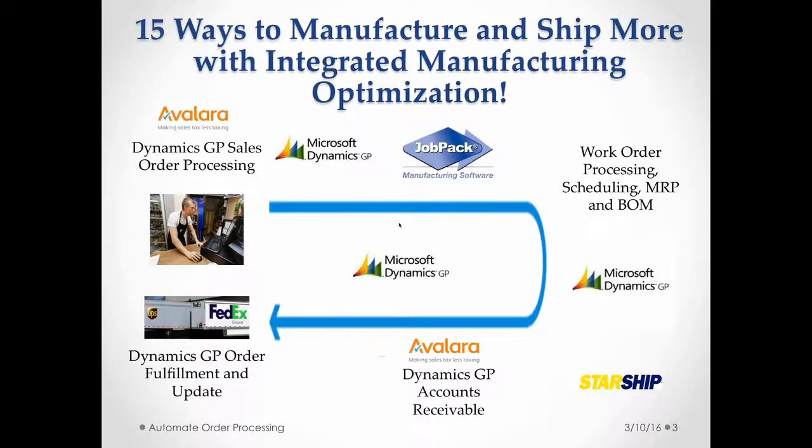We're going to take you through a little bit of the workflow of what we'll be reviewing today. It's really great to have these three providers with us to talk about an integrated solution. We're going to demonstrate Dynamics GP, but this is how it would work with most ERP systems. All of these solutions have integrations with most of the common ERPs in the mid-market. So an order comes in to your ERP system and we're going to be showing Dynamics GP.